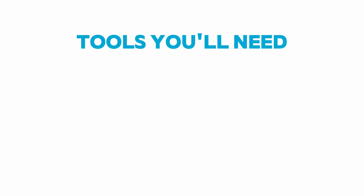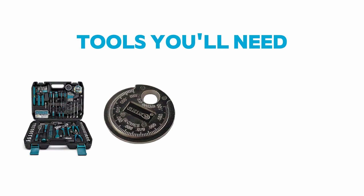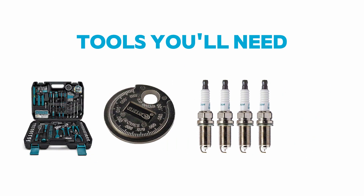Tools you will need: a basic toolkit — wrenches, screwdrivers, spark plug gapper, and replacement spark plugs (consult your owner's manual for the right type). Optionally, compressed air and a spray bottle with cleaner.